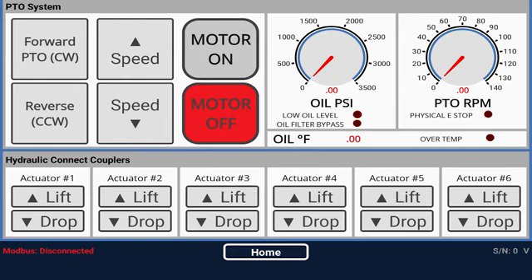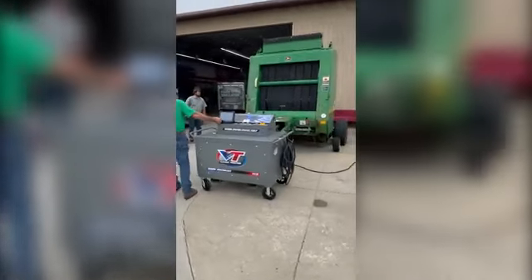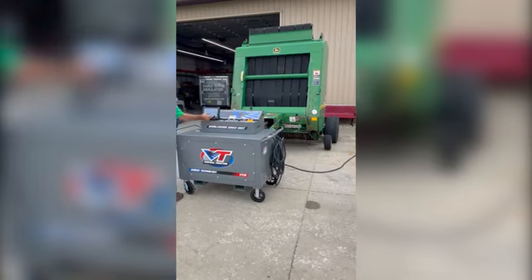The tablet is connected by Wi-Fi, allowing the operator to step away from the VT1X station and control the implement remotely. Let's see how this all works today by testing a John Deere 566 baler. Here the operator has the baler driveline hooked up to the VT1X PTO and two sets of hydraulic couplers.